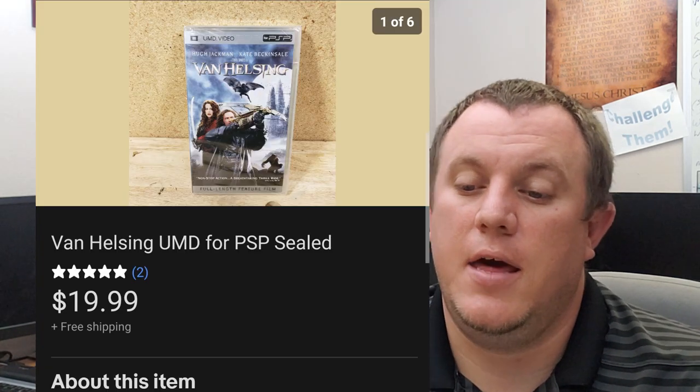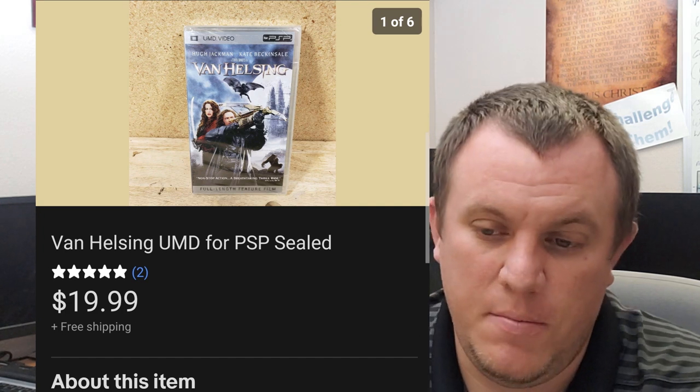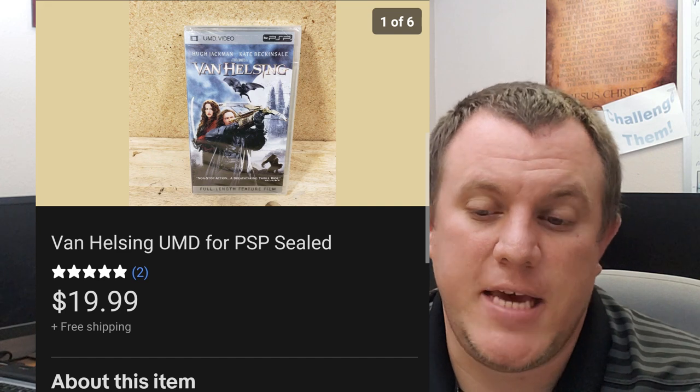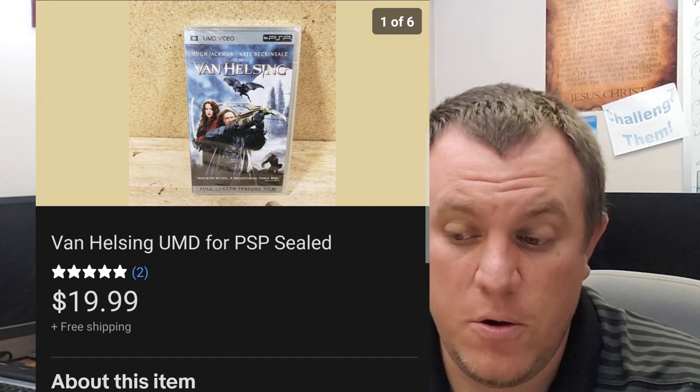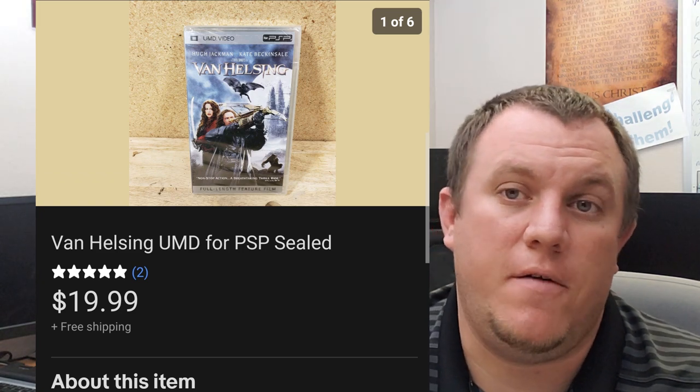And lastly, Van Helsing — this is a PSP UMD movie, not a game. This one is brand new sealed but had some wear to the outer seal, so I listed it as like-new instead of brand new. It sold on a full price sale of $20 shipped, went out first class.